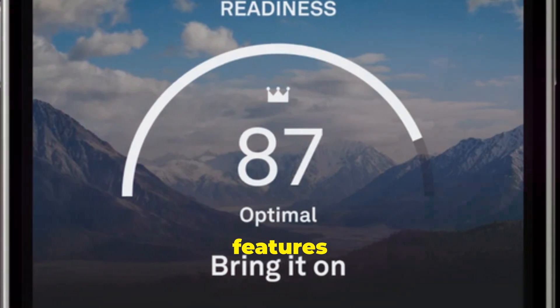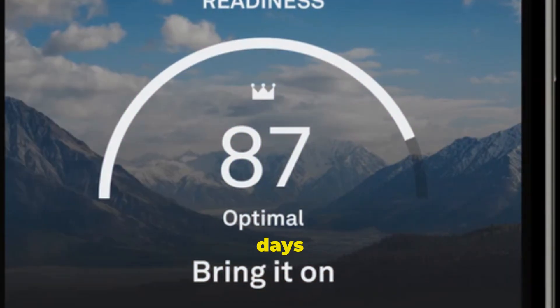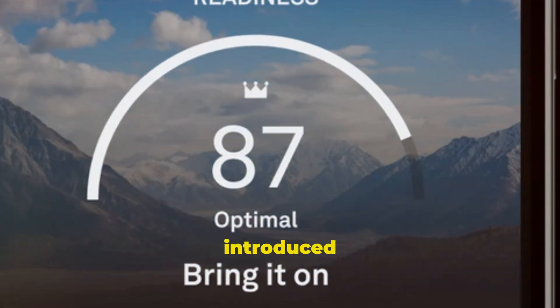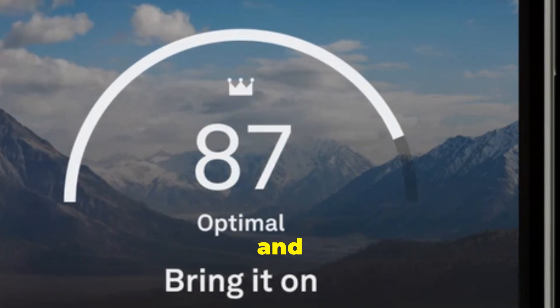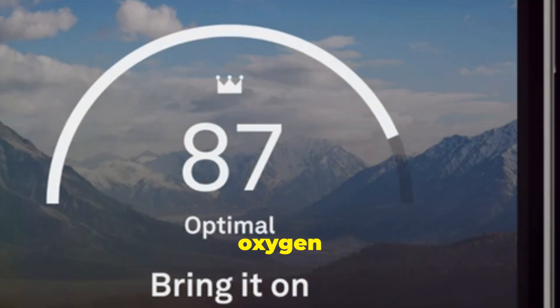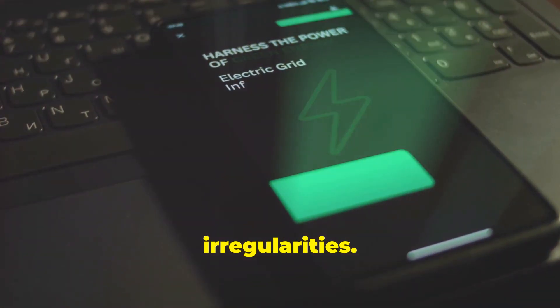The new Oura Ring 4 features upgraded sensors, a sleeker look, and can last up to 8 days on a single charge. They've introduced a new smart sensing platform that leverages an algorithm and enhanced sensors for more precise readings on blood oxygen levels, heart rate throughout the day and night, and breathing irregularities.